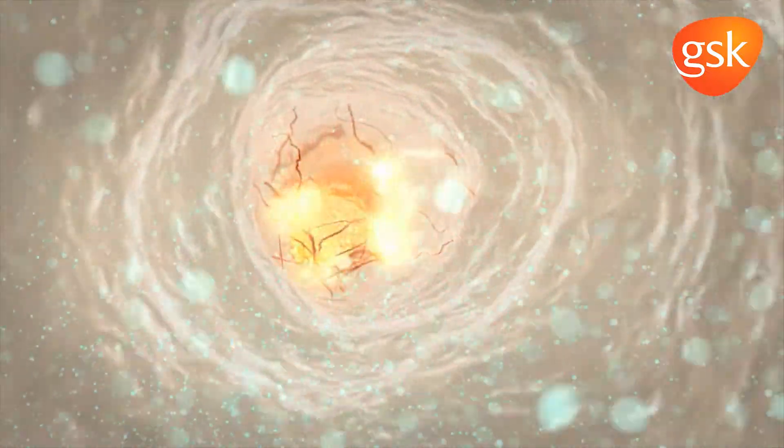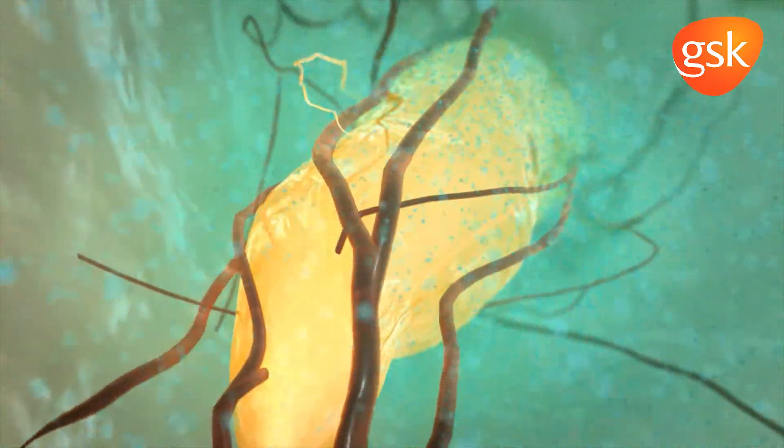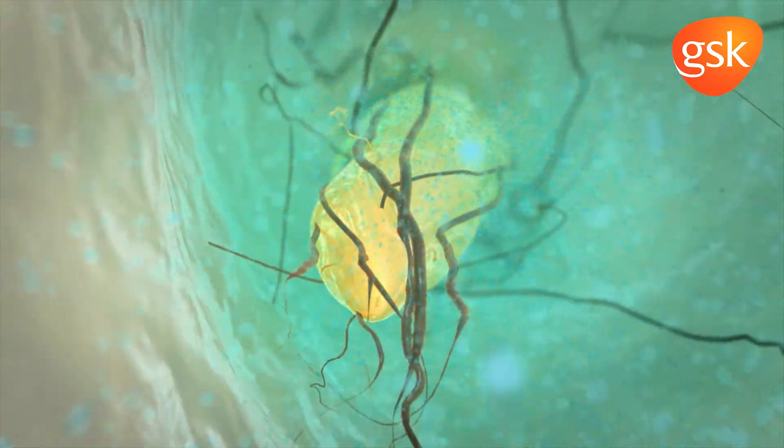These potassium ions can travel towards the nerves found at the bottom of dentine tubules. Potassium ions are thought to depolarise nerves, desensitising them to stimuli.